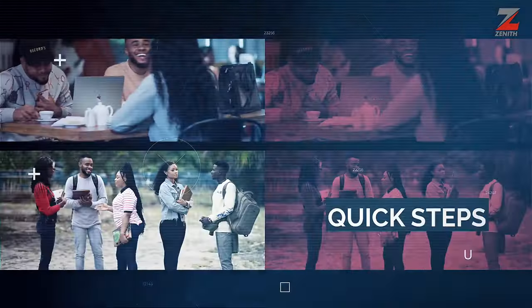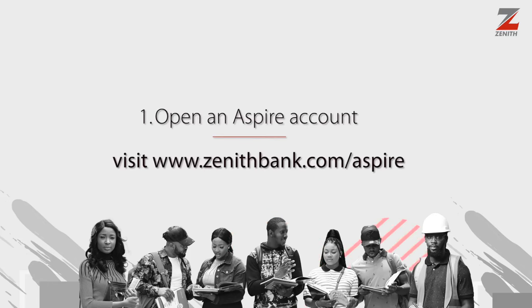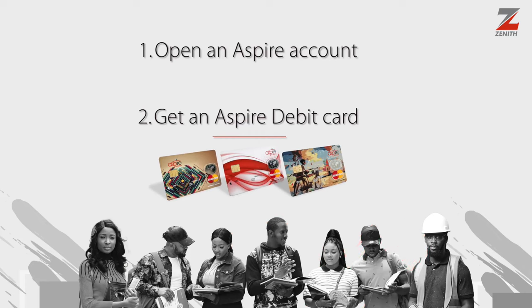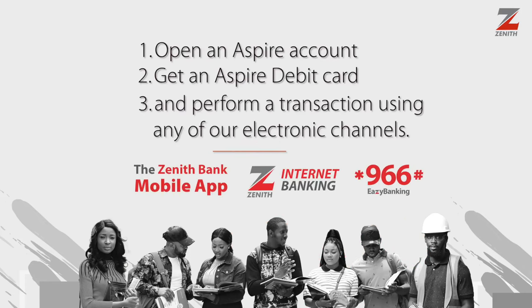To be eligible, simply open an Aspire account at www.zenithbank.com/Aspire or any Zenith Bank branch. 2. Get an Aspire debit card. 3. Perform a transaction using any of our electronic channels.